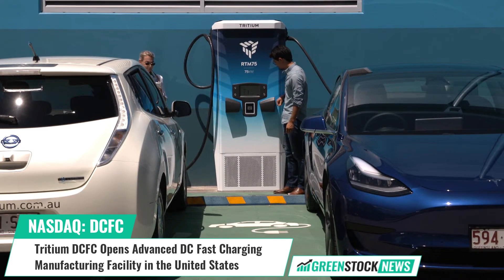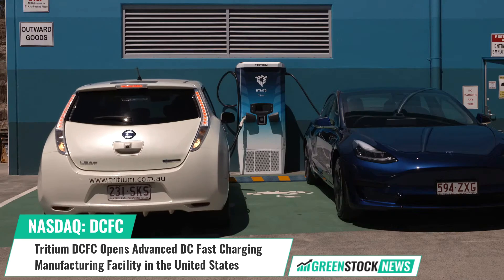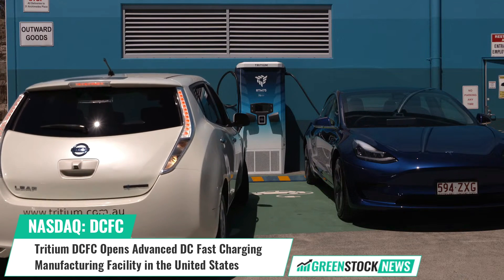Shares of Tritium trade on the NASDAQ under the ticker symbol DCFC. For more information, visit GreenStockNews.com.